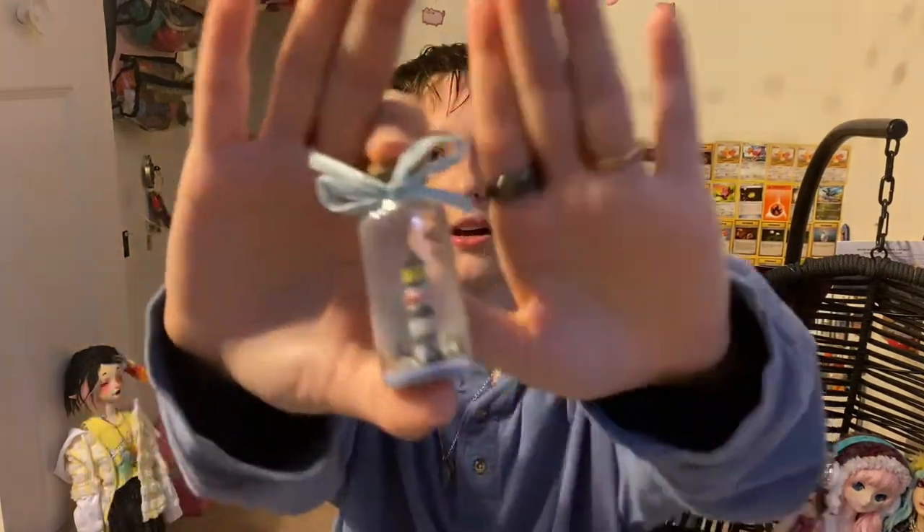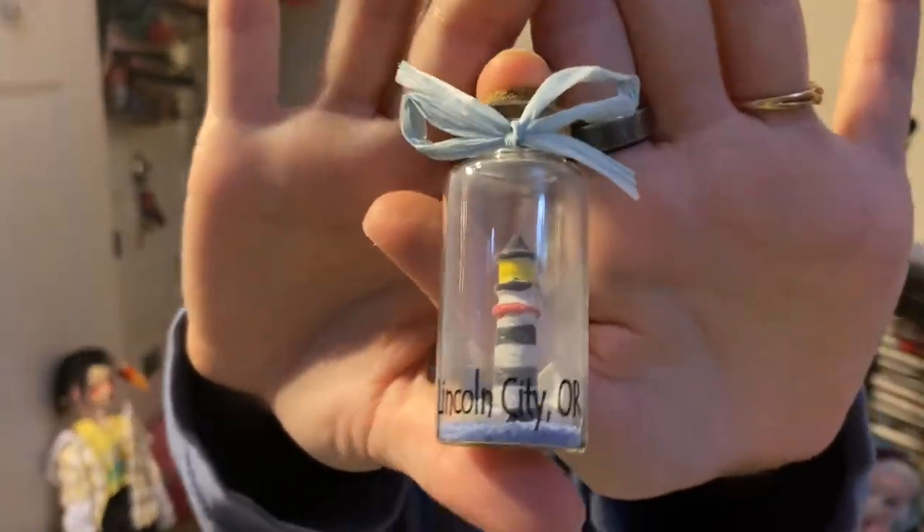As you guys may know, Mika collects lighthouses, so I got this lighthouse for Mika. It says Lincoln City, Oregon on it, which is cute.